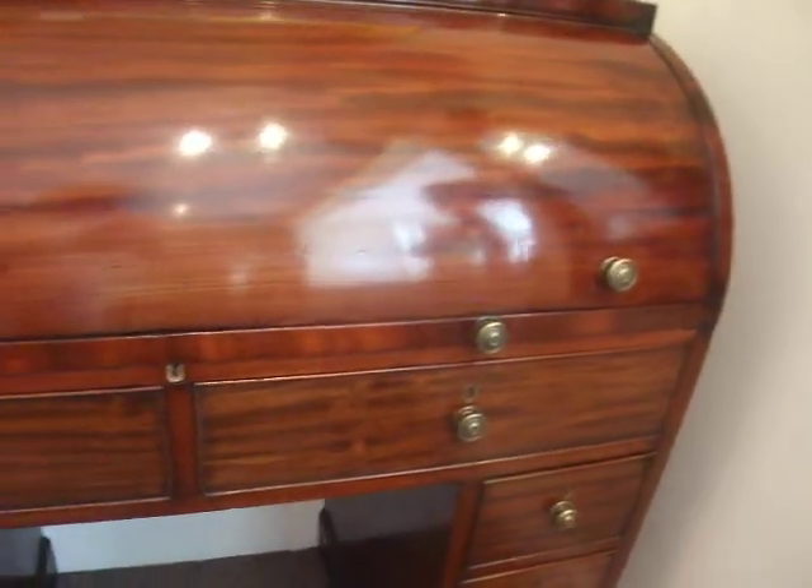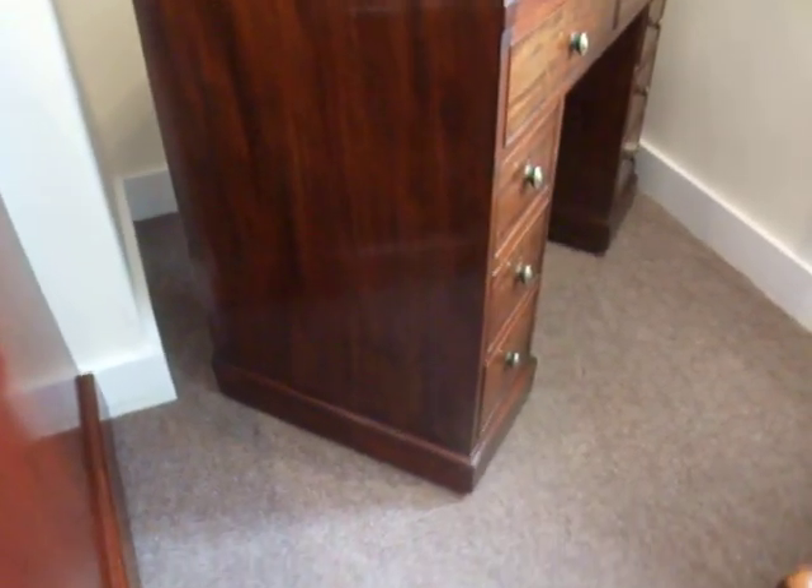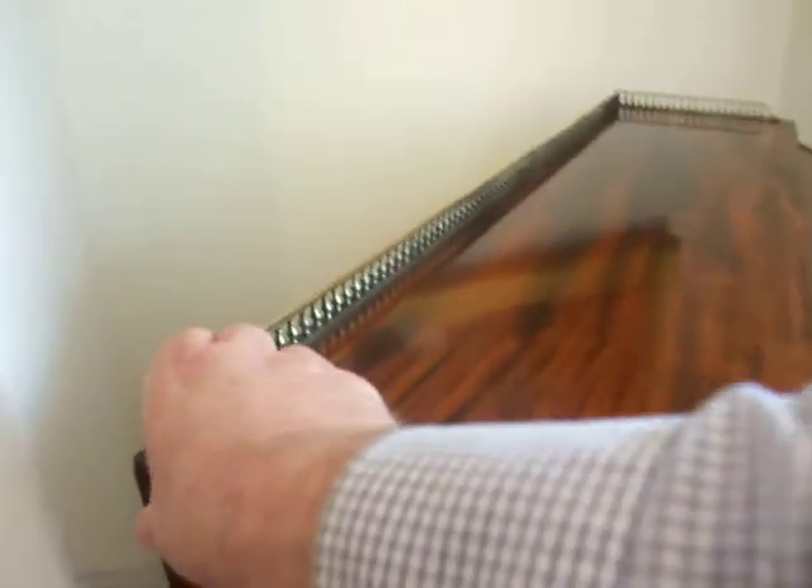A nice narrow size, good looking, it's in one piece. You can see the lovely timber to the sides. It finishes on a plinth base, and the back is finished.